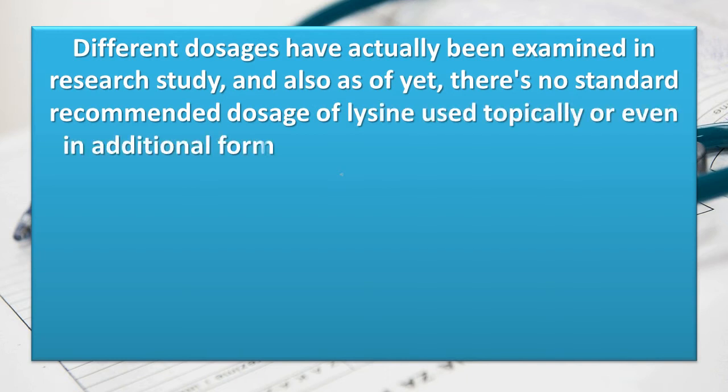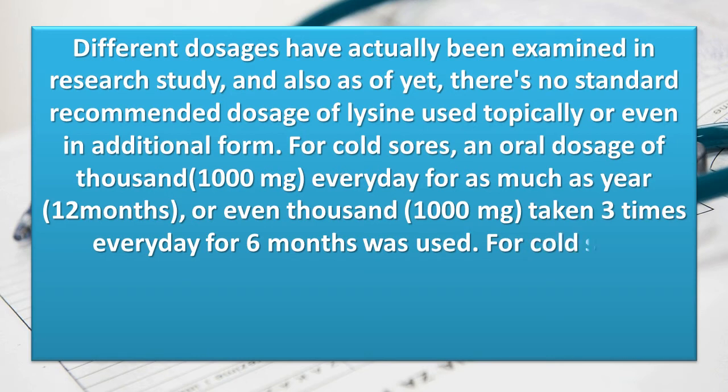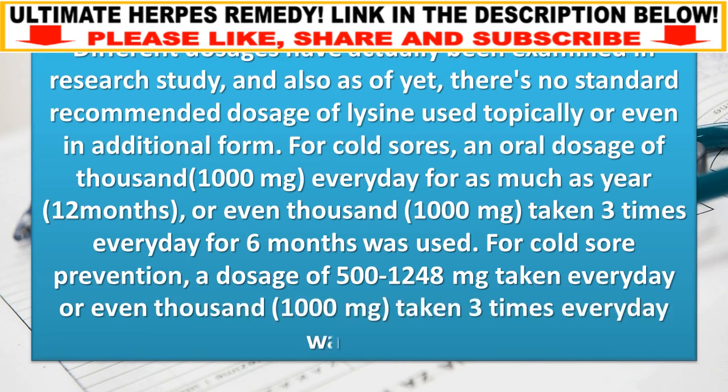For cold sores, an oral dosage of 1000 milligrams every day for up to 12 months, or 1000 milligrams taken three times every day for six months, has been used. For cold sore prevention, a dosage of 500 to 1248 milligrams taken every day, or 1000 milligrams taken three times every day, has been used.